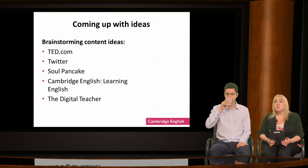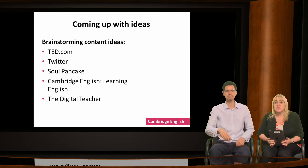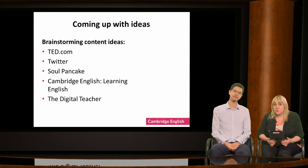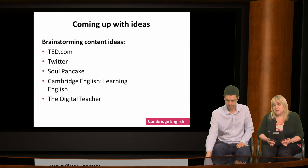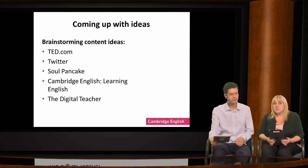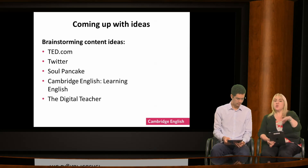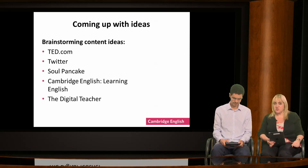Perhaps you know of other helpful sites that keep students well informed, give them fresh ideas and provide some interesting topics. Write into the text box now any sites that you think are worth sharing — any interesting websites with content that students can look at to generate ideas for writing.